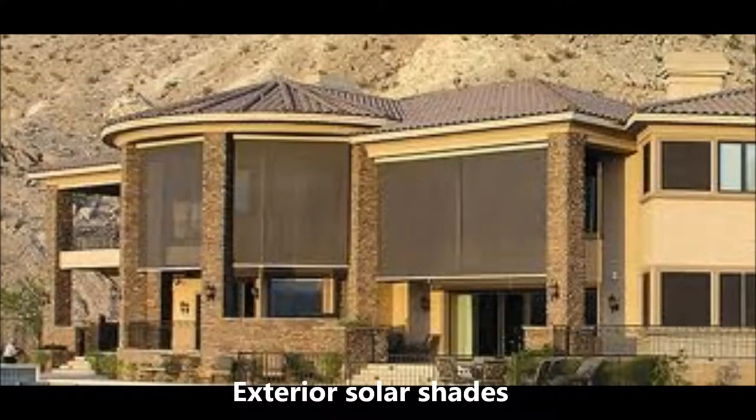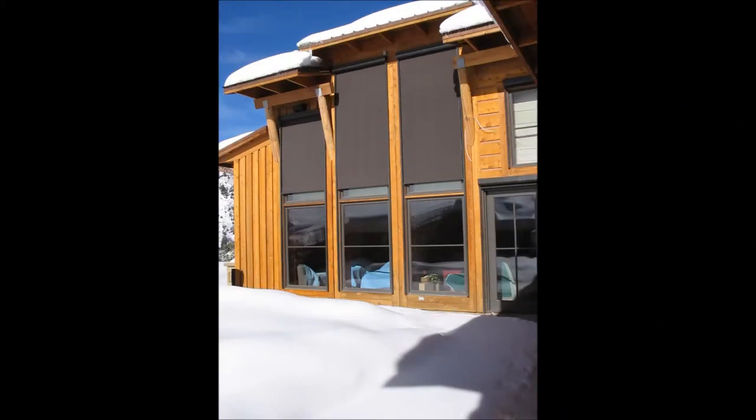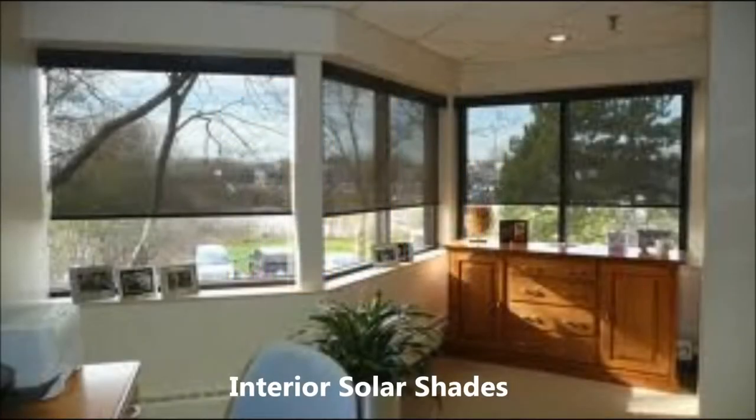There are many benefits to our products. They offer protection from the sun, help cut down glare, protect your furnishings and artwork from UV damaging rays, and help eliminate hot spots in your home or office. And of course, one of the best benefits is our products will help lower your energy bills.